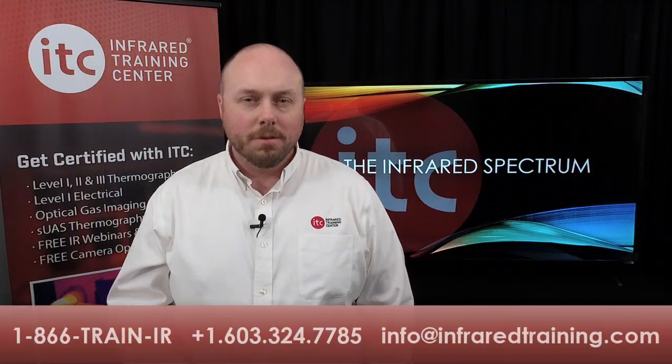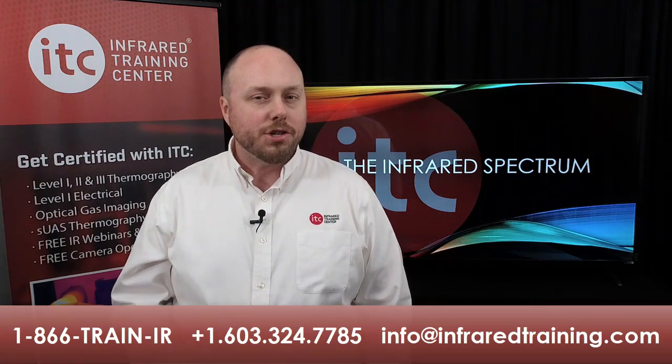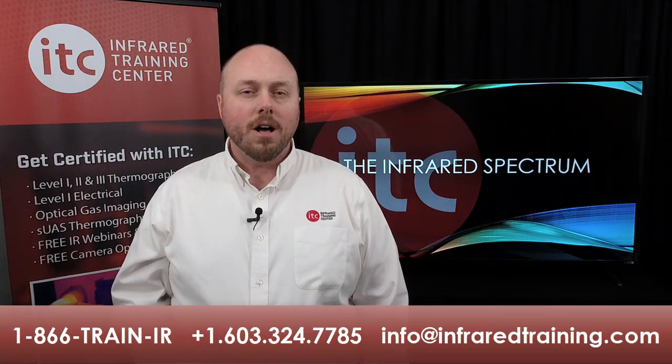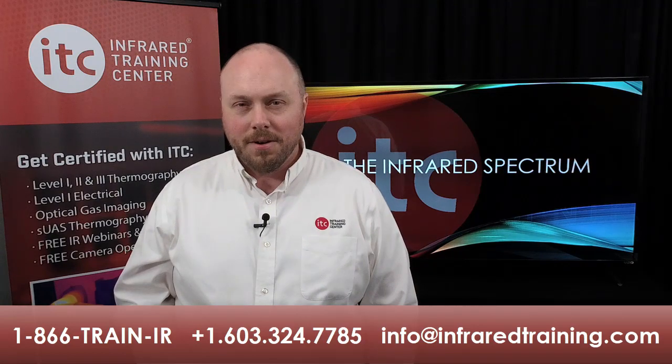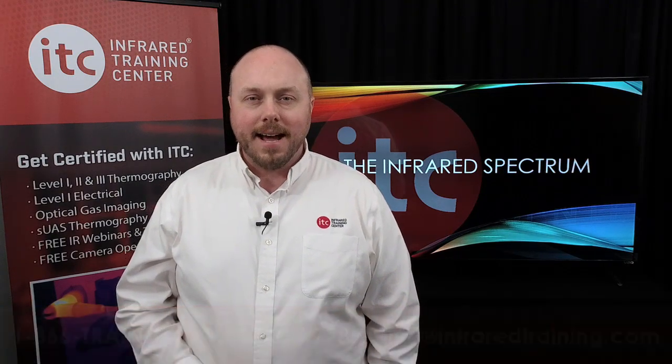And if you have questions about training or you're ready to get certified, we've got a number of special offers that run throughout the year. To hear what those are and check availability, give us a call or email ITC at info@infraredtraining.com. We'll see you online again soon.